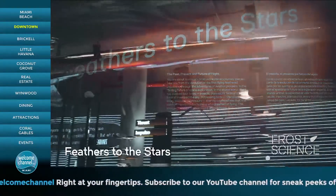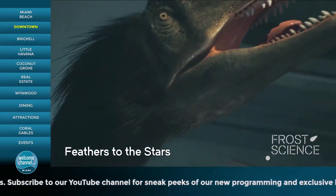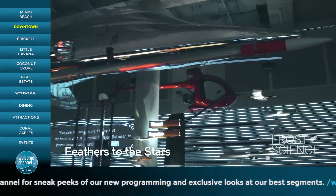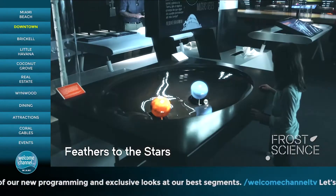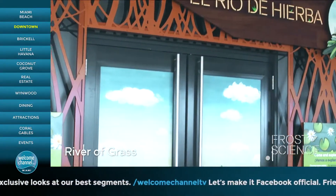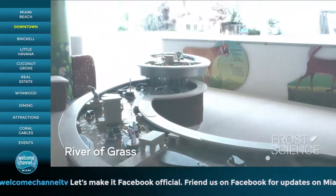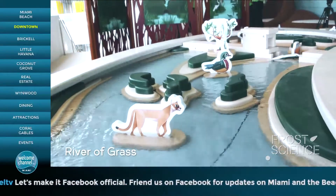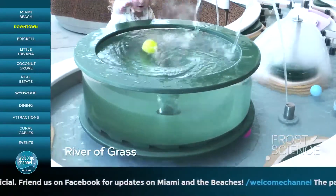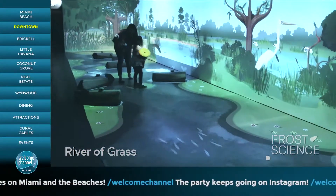Feathers to the Stars takes you through the astounding story of flight — come face-to-face with a 30-foot feathered dinosaur, meet the daredevil inventors who pioneered human aviation, build and launch an air rocket, and try on wing sleeves in a wind tunnel and more. The wet, wild, and mysterious River of Grass takes young explorers inside one of the most precious ecosystems on the planet — the Everglades. The experience carries guests through two spaces: a hands-on outdoor area that explores the physics of water, and an indoor virtual Everglades.